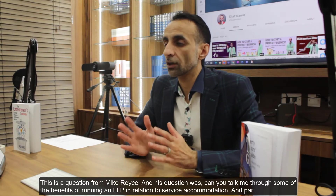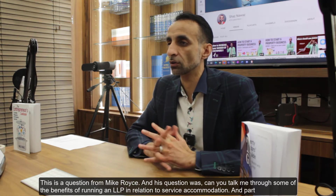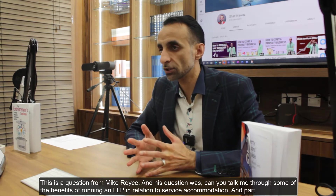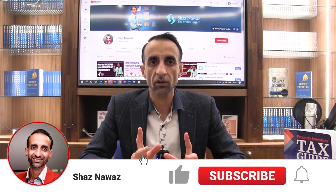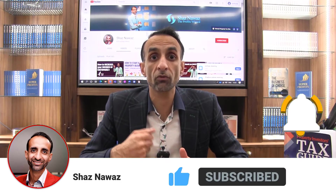Mike Royce asked: can you talk me through some of the benefits of running an LLP in relation to service accommodation, and what other benefits are there apart from capital allowances? I'll very quickly cover capital allowances right now for you Mike, just in case you want that as a reminder or a refresher.